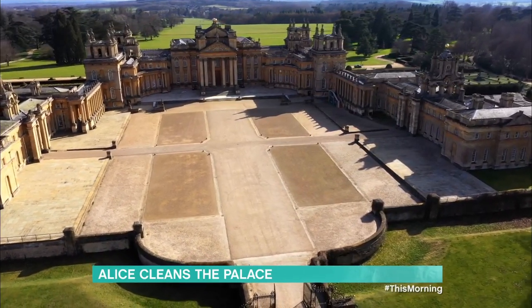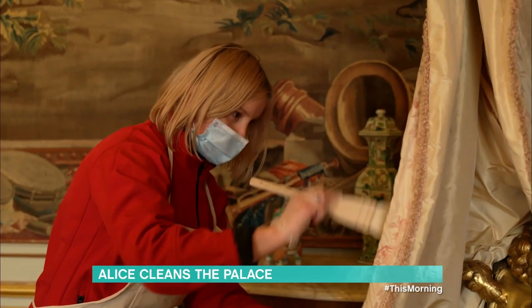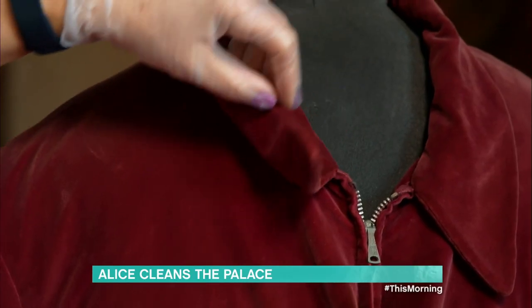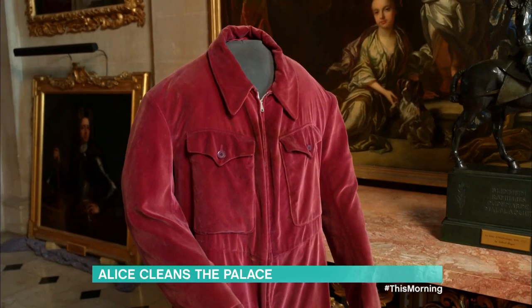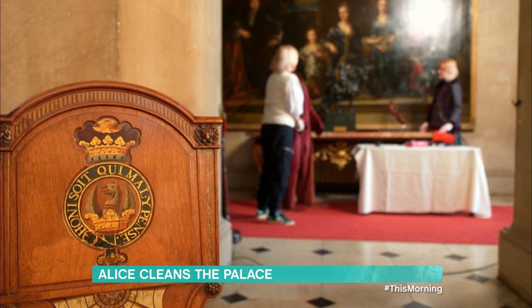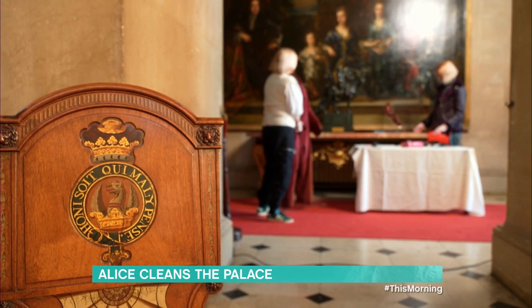When Blenheim's doors reopen on the 17th of May, so do its exhibitions, including a brand new one celebrating Blenheim's most famous inhabitant, Sir Winston Churchill. Every artefact has to be cleaned, and today Alice helps launder Churchill's bespoke siren suit, which he had made to stay comfortable whilst in air raid shelters during the Blitz.